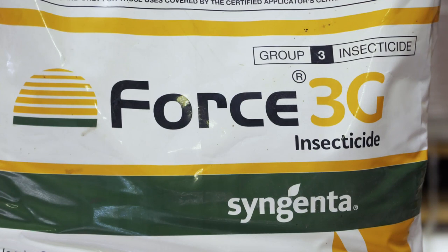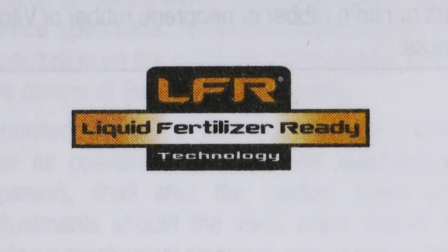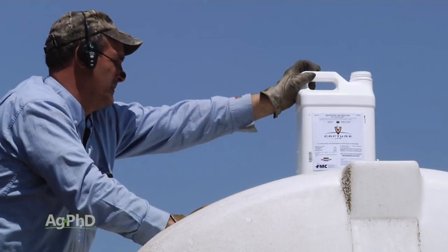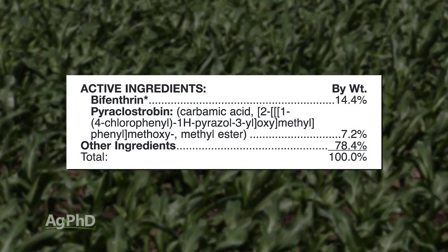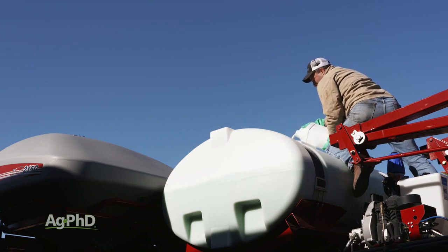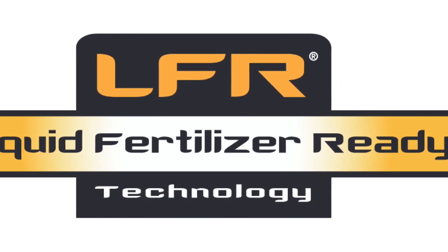If you want a lower price, you could use something like Capture LFR. That's still a good insecticide — not quite as good as the dries, but pretty close. With the LFR formulation — that's liquid fertilizer ready — you can combine it with your starter fertilizer, saving money on an application system by putting it right in the tank with the liquid fertilizer. There are also formulations like Temetree and Manticore that combine a fungicide and insecticide together, which you could put right in with your fertilizer as you're planting the crops, getting multiple jobs done at the same time.